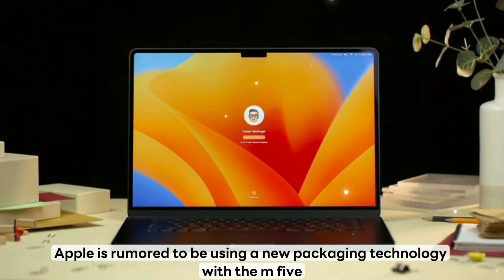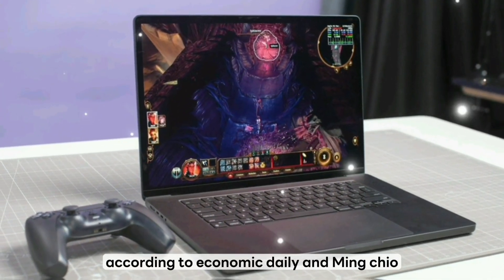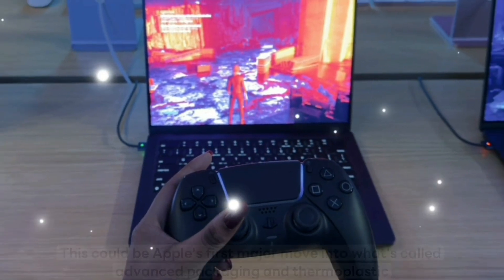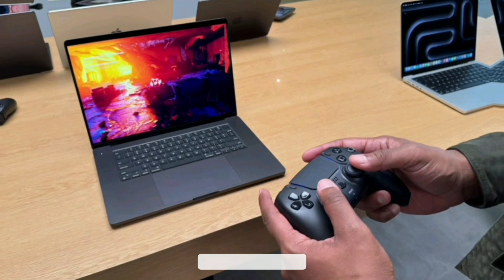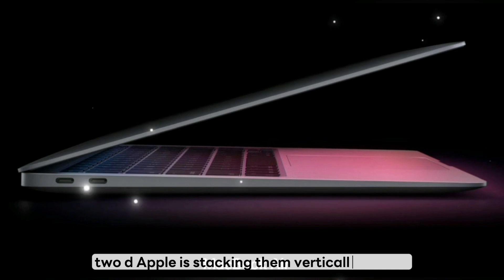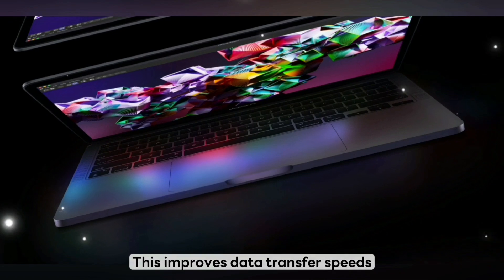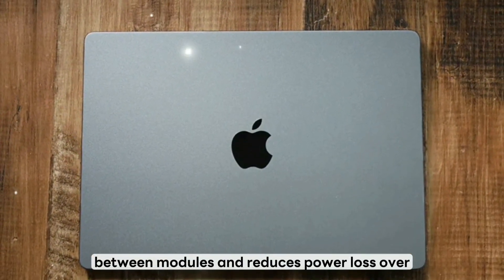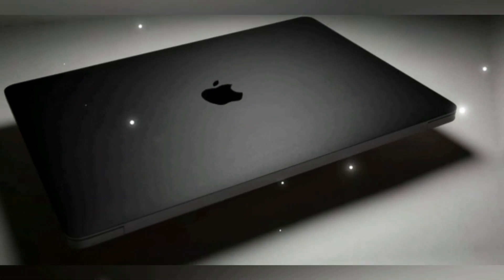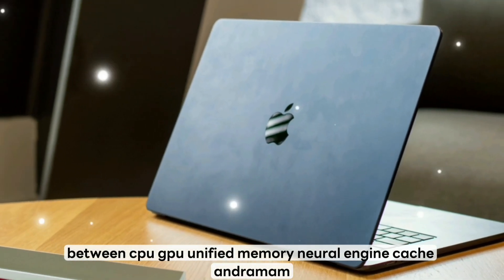Apple is also rumored to be using 3D chip stacking with the M5. According to Economic Daily and Ming-Chi Kuo, this could be Apple's first major move into advanced packaging with thermoplastic carbon fiber substrates. In simple terms, instead of laying out all the chip components side-by-side in 2D, Apple is stacking them vertically in 3D — like layers in a cake. This improves data transfer speeds between modules, reduces power loss over internal pathways, and allows for more components in a smaller footprint, enabling tighter integration between CPU, GPU, unified memory, neural engine, cache, and SRAM.